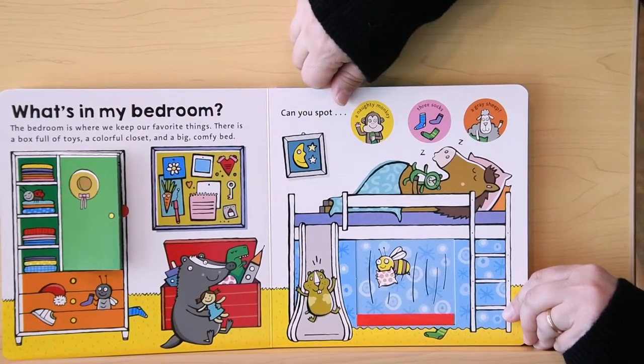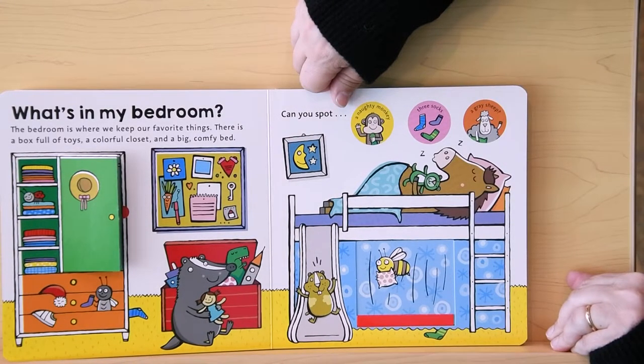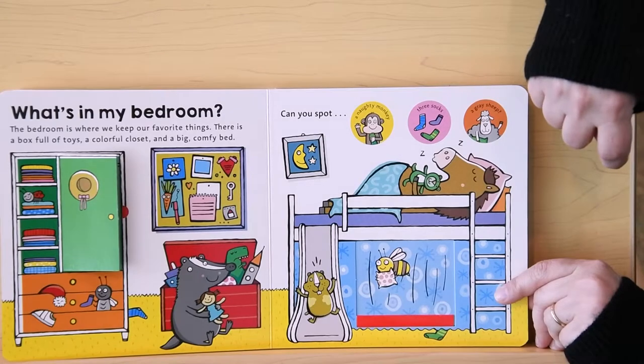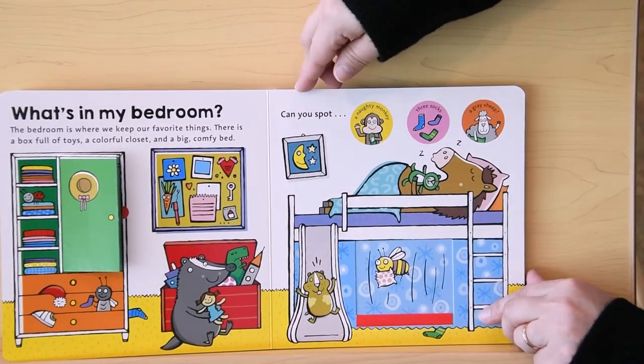Can you spot three socks? They're hard to find. There's one. There's two. Where might the third sock be hiding?